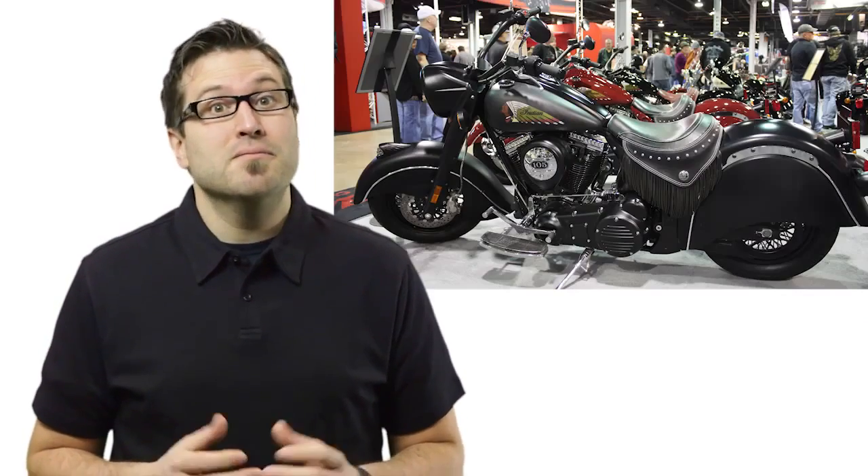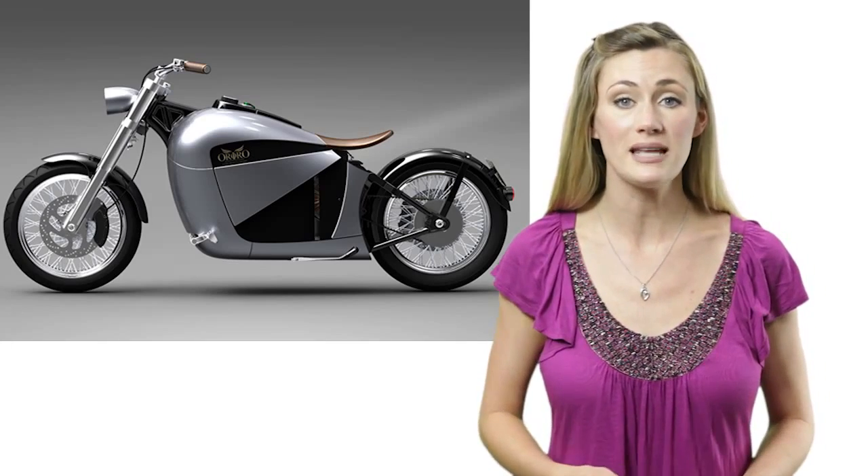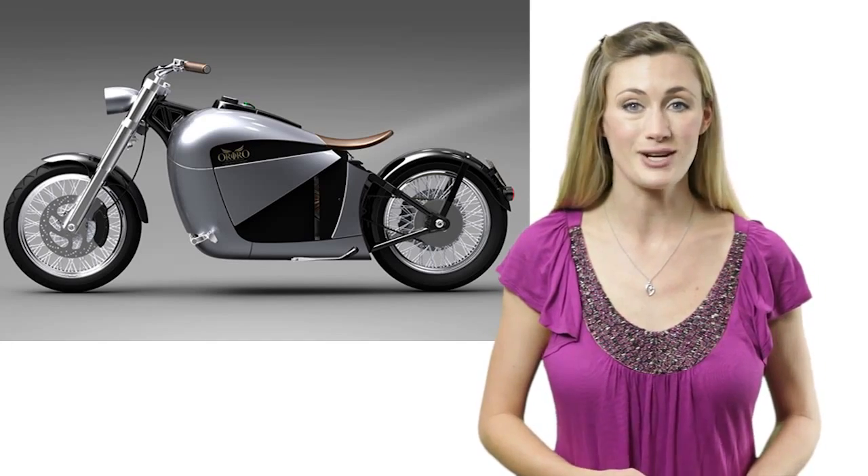Environmentally friendly designers have faced a constant battle: how to make green products cool. For example, how do you take the functionality of this and make it look like this? The design team at Orphiero did just that when they developed a fully electric motorcycle with a wide-body cruiser look that really turns heads.